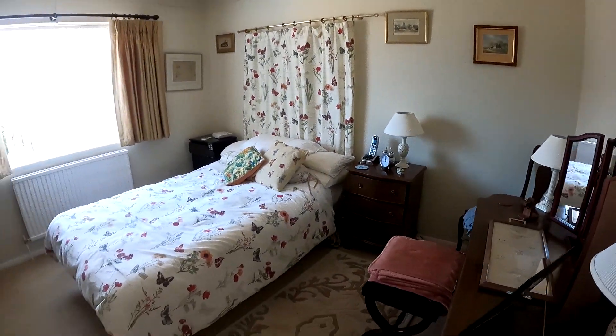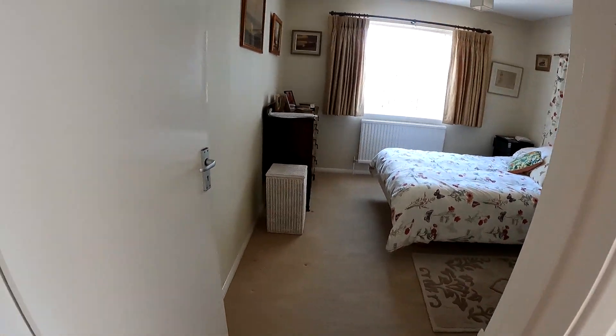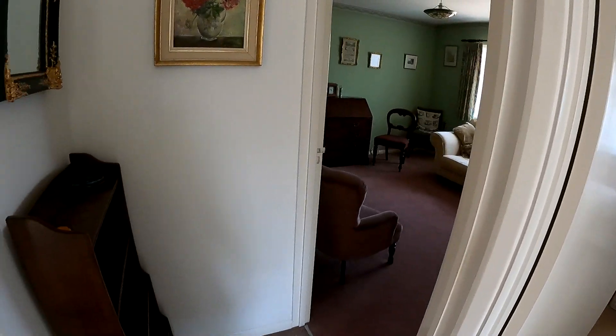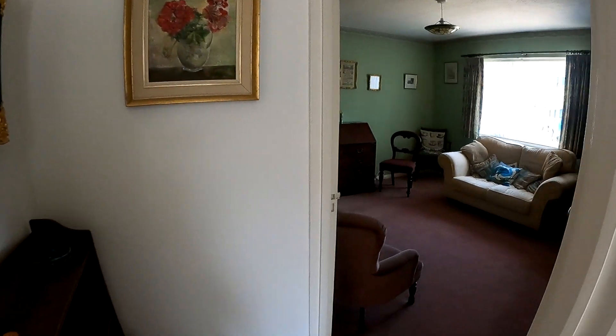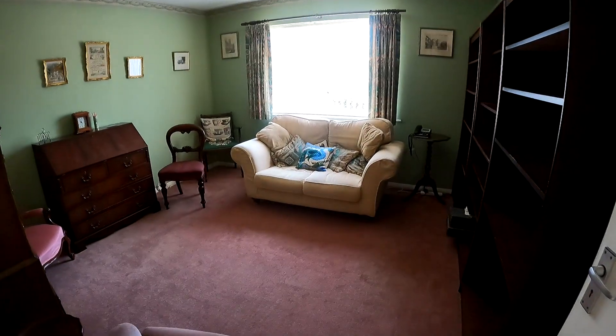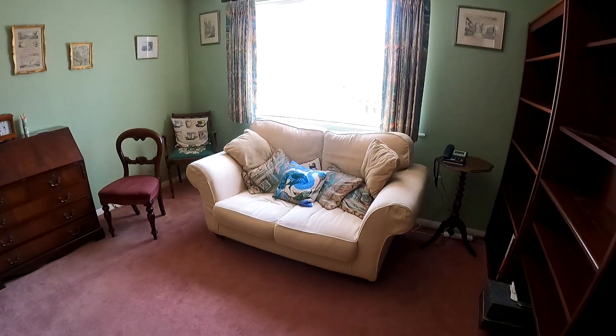Coming through into the second bedroom, you'll see it's currently laid out as an extra reception room, but it does make for a fantastic bedroom. So you do have the three bedrooms here, or you could perhaps change that out and have an extra reception room instead.